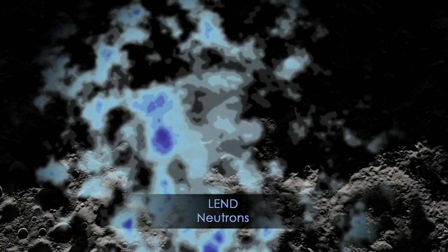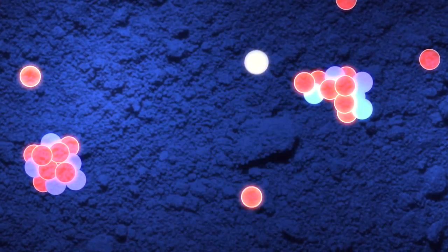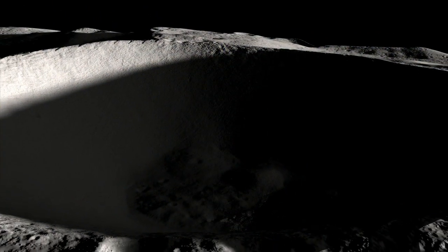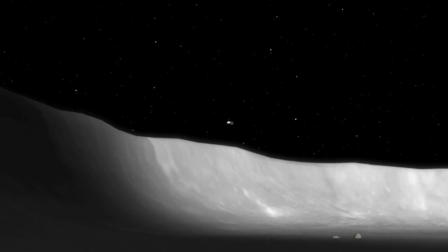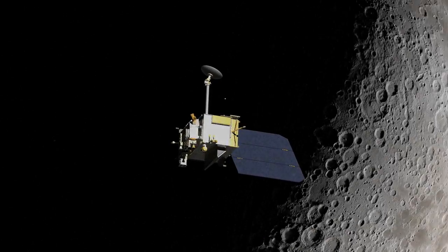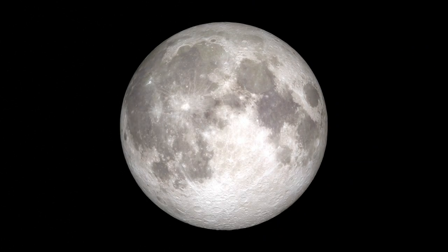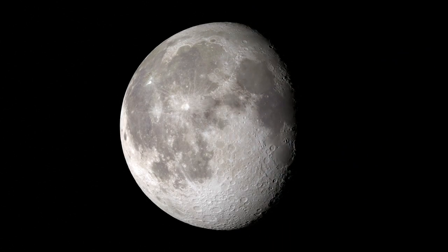Finally, LRO's LEND instrument can measure the speed of neutrons to detect elements like hydrogen in the lunar soil. So, while there are some areas on the Moon that never see the light of day, LRO will keep collecting data so that we can learn more about them. And as we continue to study the Moon, we'll improve our understanding of Earth's original satellite, and — pun fully intended — bring new discoveries to light.